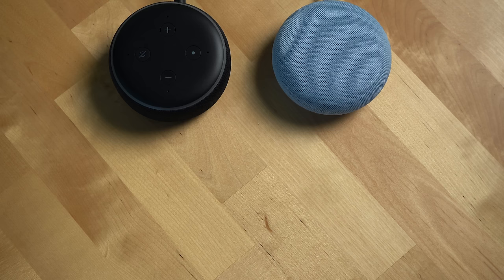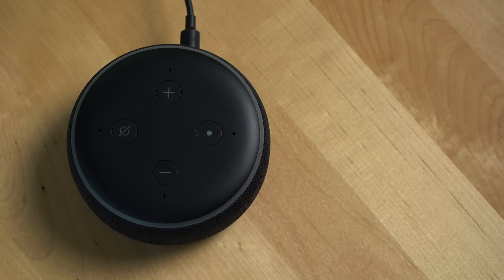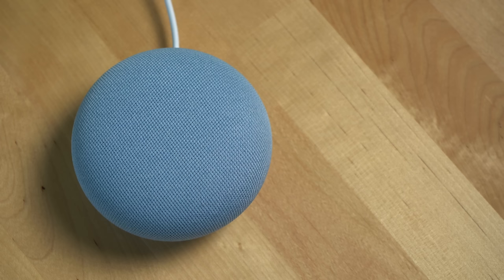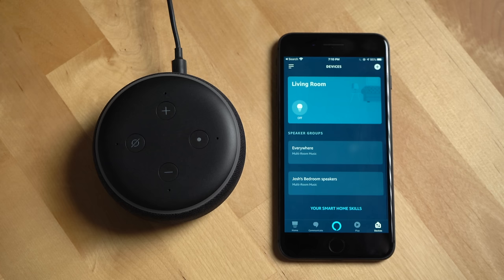For playing music and media here in the US, both smart speakers support Spotify, Pandora, iHeartRadio, Deezer, TuneIn, and SiriusXM. The Echo Dot also supports Amazon Music, Tidal, Apple Music, and Apple Podcasts. The Nest Mini also supports YouTube Music, Google Play Music, and Google Podcasts. If you're outside the US, check which services are available in your country. You don't have to subscribe to a streaming service, but I recommend it — just tell the assistant to play whatever song you want and it does it on command. Both smart speakers can also be grouped with similar speakers to create a whole-home audio solution.